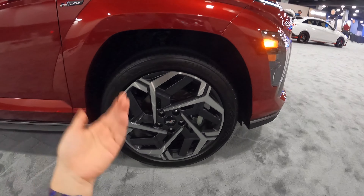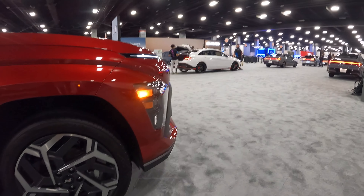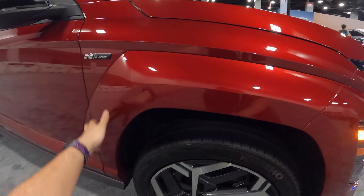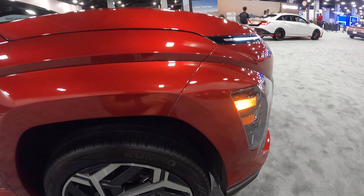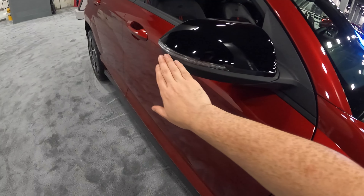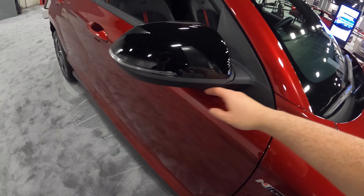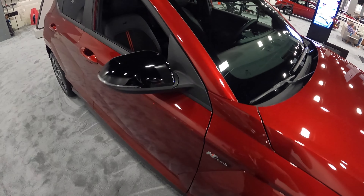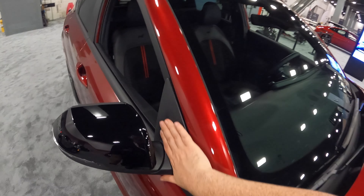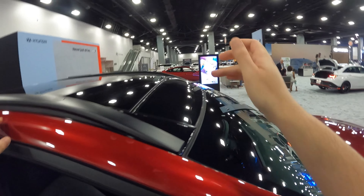I also have the 2024 facelifted Hyundai Elantra N over there, so I'll do a video on that in a little bit. The N-Line gives you body-color cladding compared to the other trim levels, which have black plastic cladding. You also have gloss black mirror caps. I'm fine with the black plastic cladding in certain areas because there's a lot of airflow that can cause rock chips — having that material there is actually really good. The paint is immaculate; it has a lot of flakes.